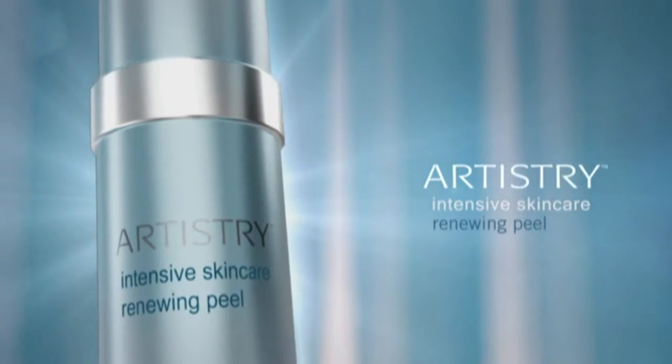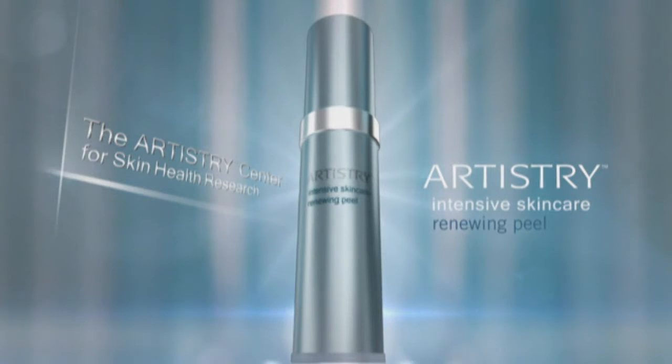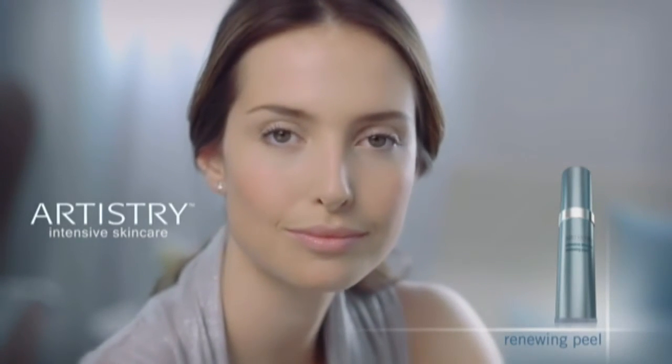Now, professional expertise experienced at home, and skin is renewed. The Renewing Peel, from the advanced labs of the Artistry Center for Skin Health Research. To you. Only by Artistry.